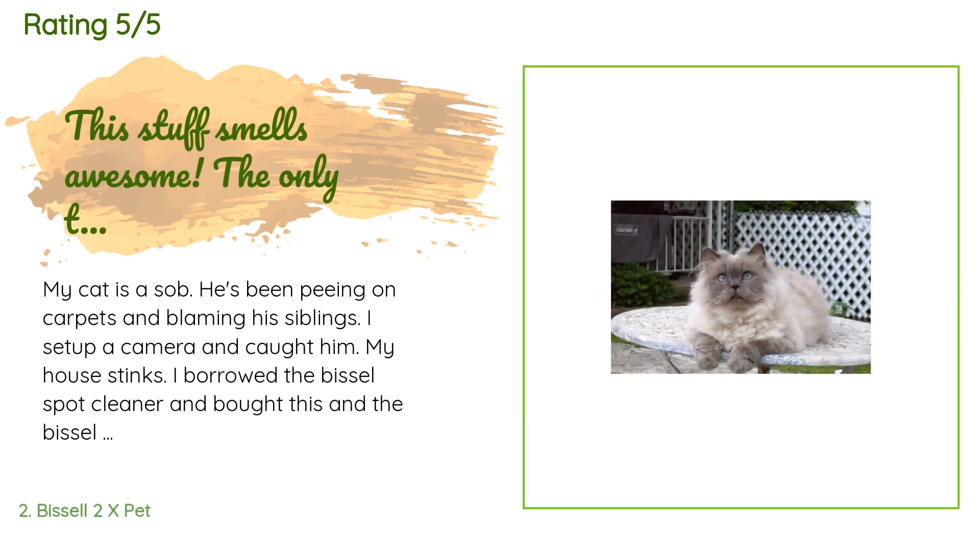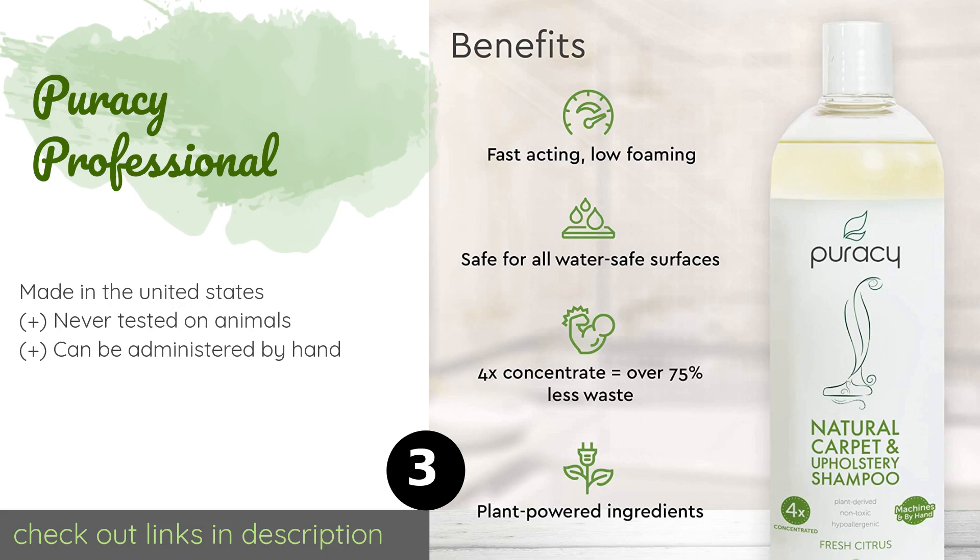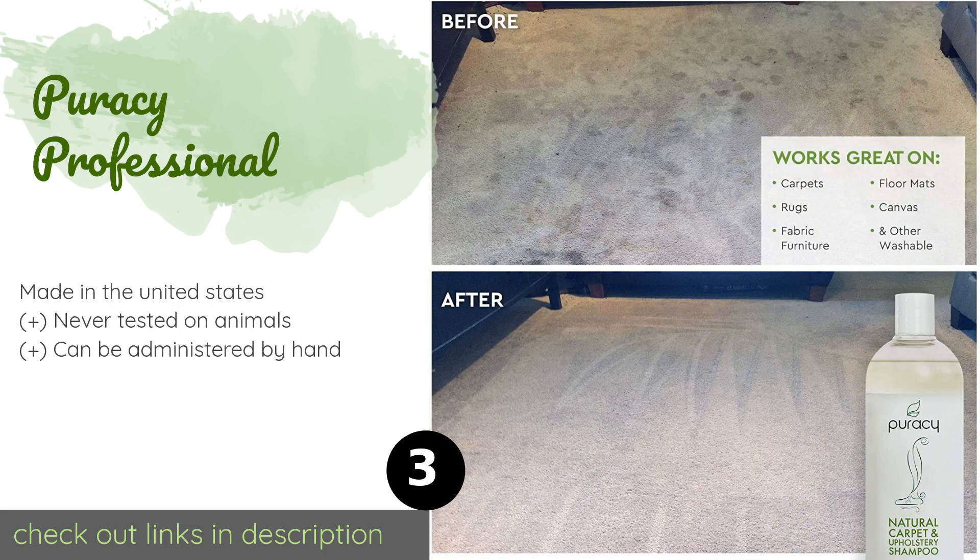The average rating is 4.7 stars. A customer said: My cat is a SOB — he's been peeing on carpets and blaming his siblings. I set up a camera and caught him. My house stinks. I borrowed the Bissell spot cleaner and bought this. This stuff smells awesome. The only thing is my cat keeps peeing, so I'm not sure if it's covering up or removing the smell entirely. It does smell great and cleans like a dream. While I'm at it, anyone want a cat? He's a blue point Himmy — he's all yours.